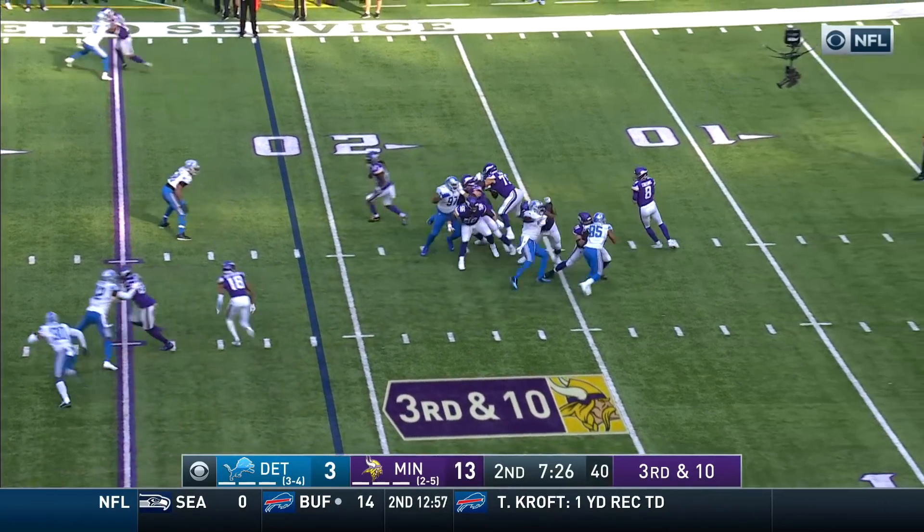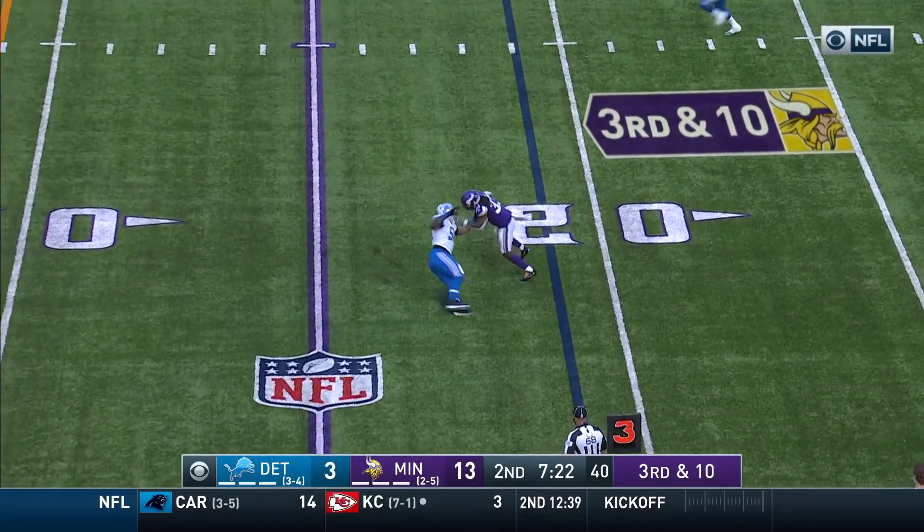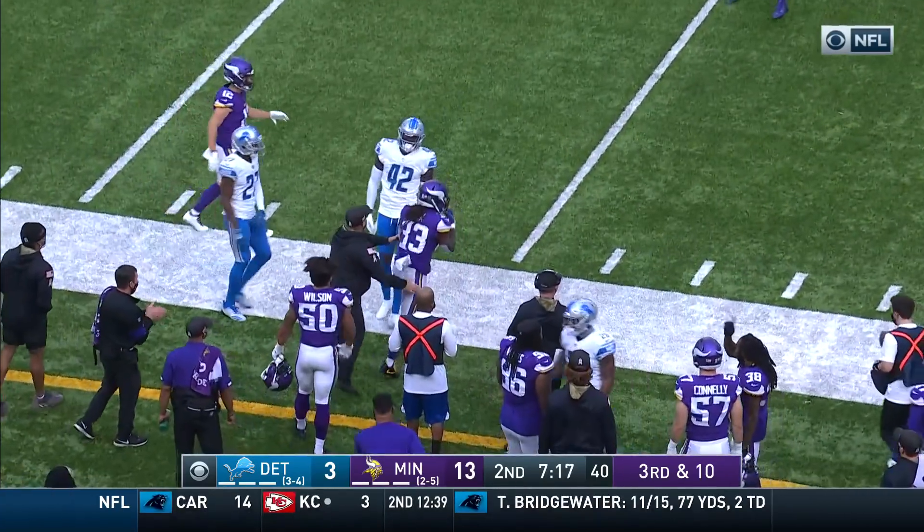It's third down and ten for Cousins. He gets a block by O'Neal. Underneath he goes for Cook, chased on the play — fakes out. Collins gets the first down! What a deceptive move, breaking his ankle.